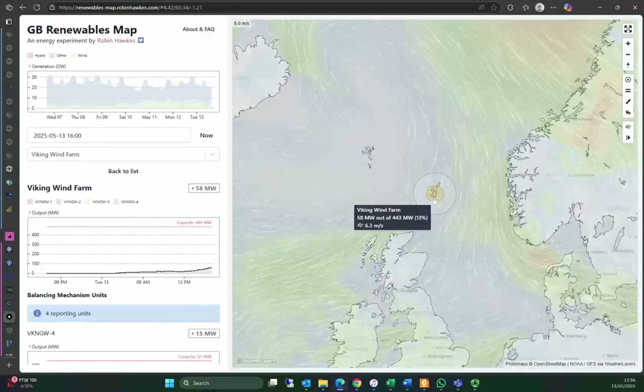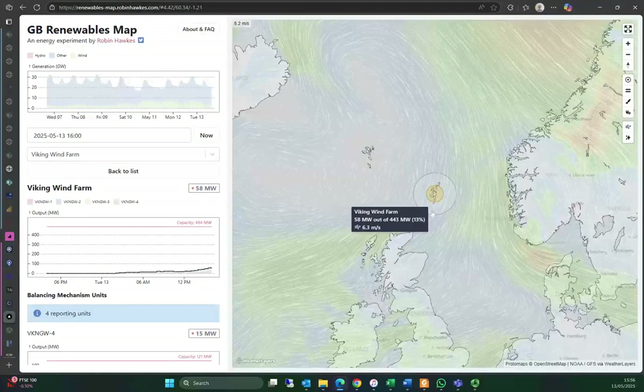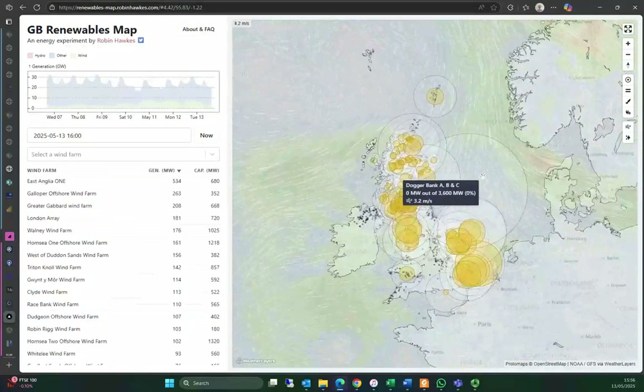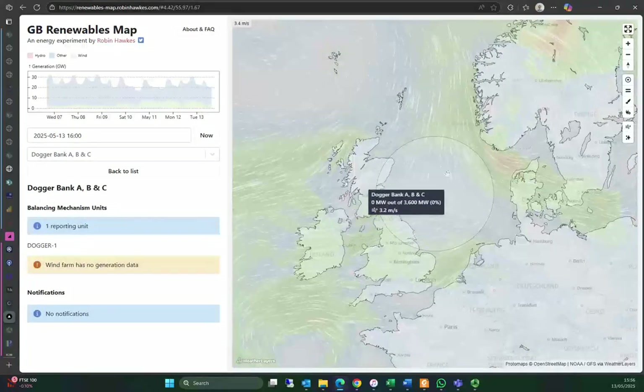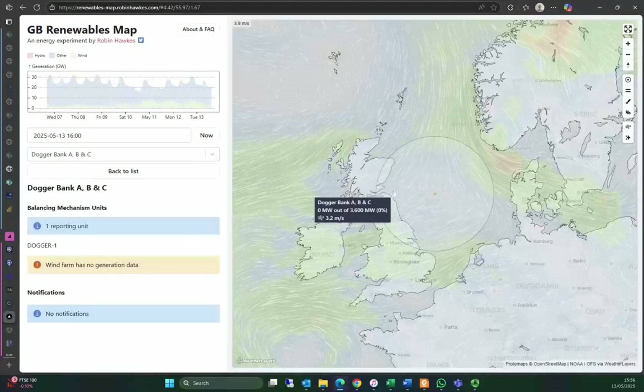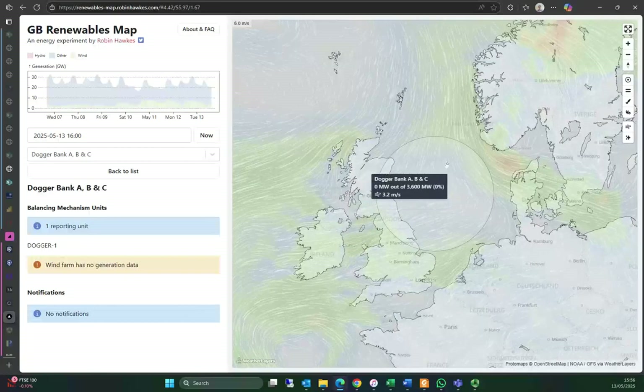You can click on them and it shows you how they're performing compared to their total capacity. So this one's doing 13%. This one is going to be massive — they haven't even started building it yet, but it's on the map because I think there's something connected even though the rest of it isn't being built.